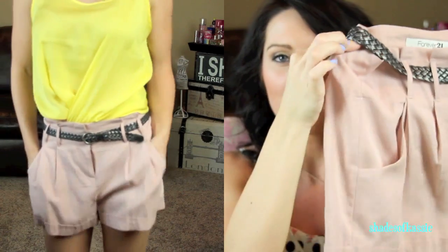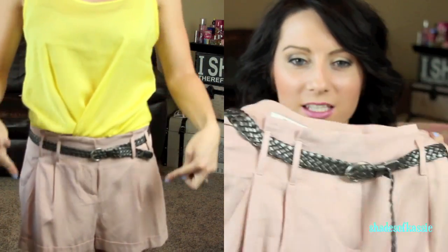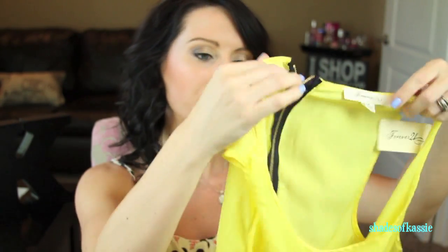The next thing I got were these really cute trouser shorts — $22.80. They're a beautiful blush pink with a really cute braided belt, not too short. I love the trouser pleated front — really classic and cute, and they look great with those nude heels.